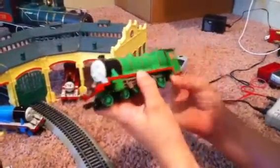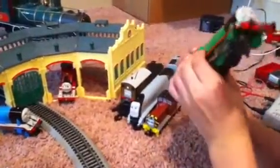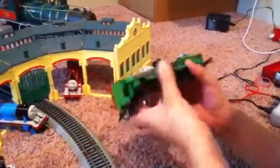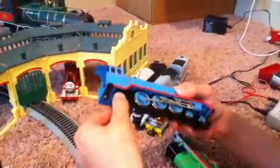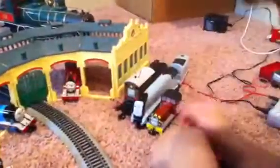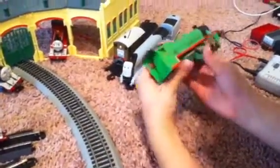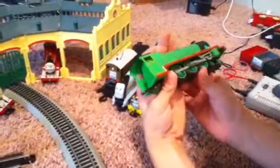He has room to put maybe one person in there. I don't know why they made his whistle so small like that, and I don't like this in the back — it only has two of these extra wheels.